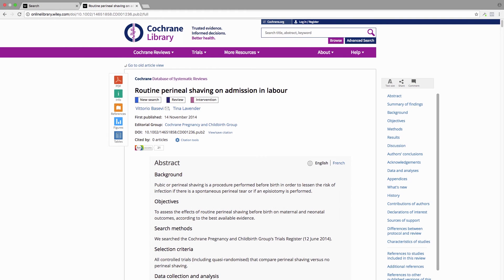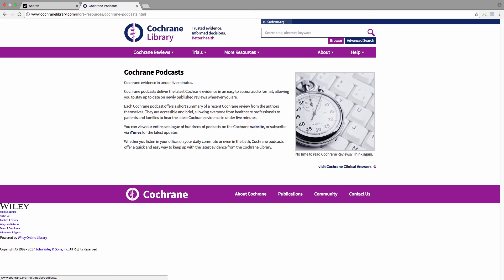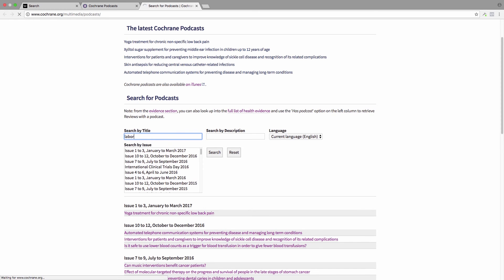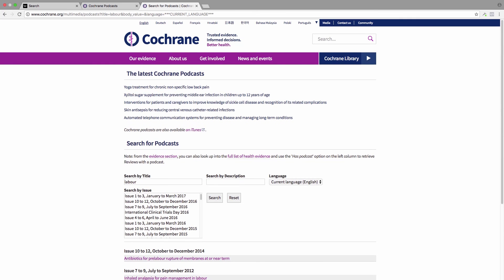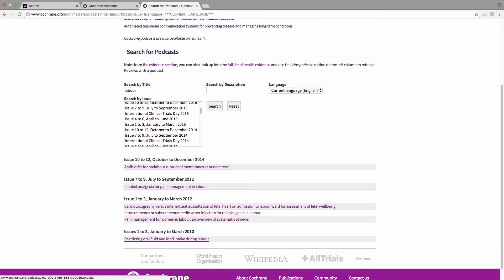One more fun thing about the Cochrane Library is they do have podcasts on some of these articles. If you click on Other Resources, you can click on the Cochrane Podcasts and view their catalog. You can also search by title — so if we search for the word 'labour' (they tend to use British spellings), here is a bunch of podcasts you can look at. They have one about restricting oral fluid and food intake during labor, one about if your water breaks at or near term, and one about pain management for women in labor.